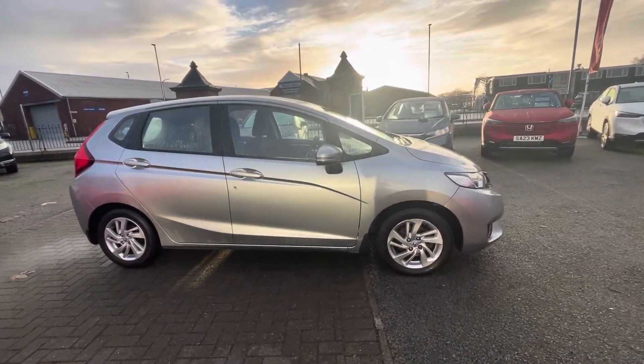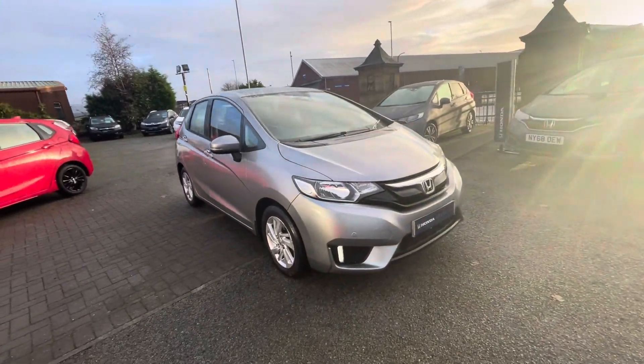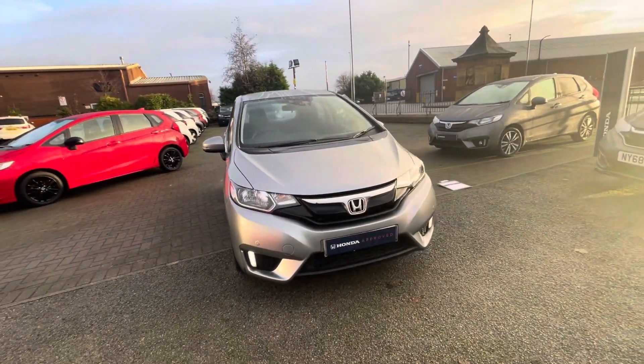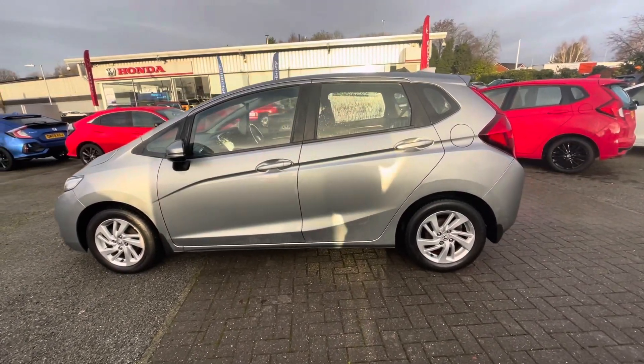Hi there, I'm Josh from Honda Bolton and today I'm going to be showing you around this approved used car for sale. This is the Honda Jazz iVTEC SE model. It's got a 1.3 litre petrol engine and it comes in manual transmission.